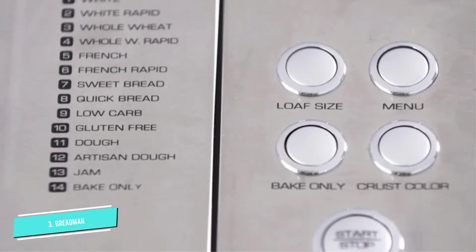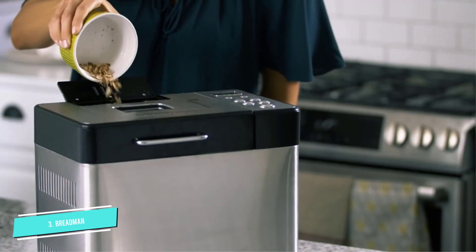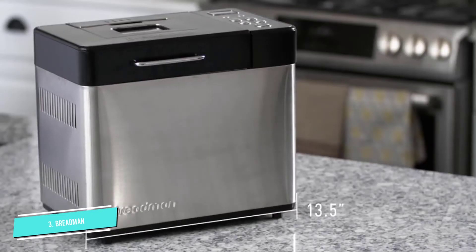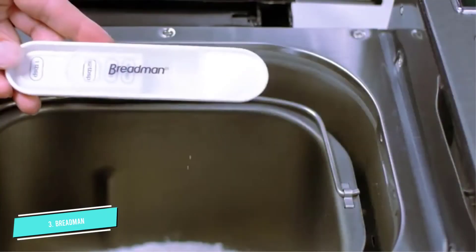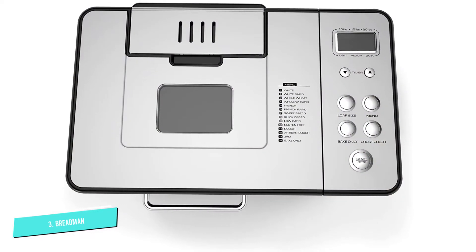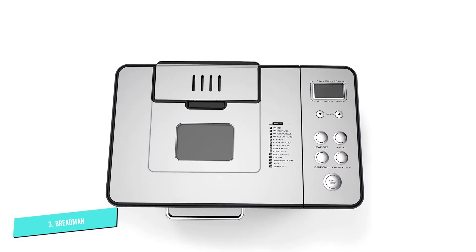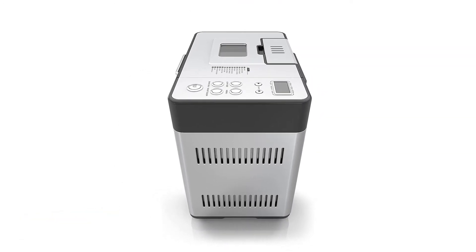You can set the crust for light, medium, or dark, and it makes loaves in 1, 1.5, and 2-pound sizes. There is a 15-hour delayed start option, so you can add ingredients and bake later, and there is a 1-hour keep warm option. A top window lets you check the process without lifting the lid. If those options aren't enough, you can also adjust the settings to your liking. The machine has collapsible kneading paddles, so you won't have big holes in the finished loaf, and it makes it easier to remove the loaf from the pan.